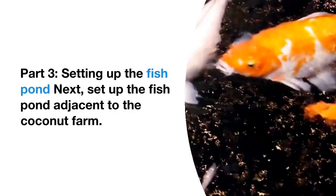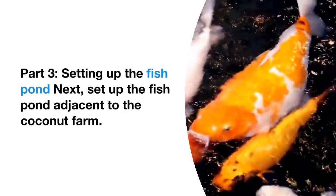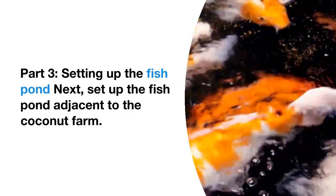Irrigate the coconut trees regularly and fertilize them using organic methods. Part three: setting up the fish pond. Next, set up the fish pond adjacent to the coconut farm.